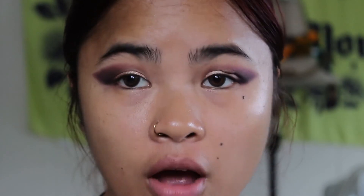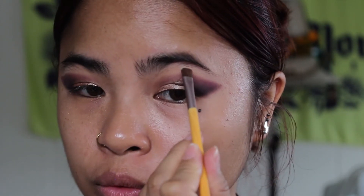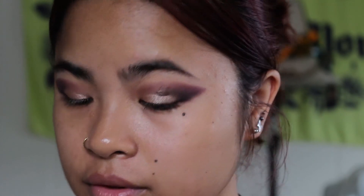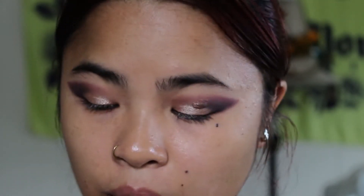To finish off the eyes, I'm going to use Hoola — the shimmery white — and put that on my brow bone, just to highlight the area and all the random hairs I won't pluck.